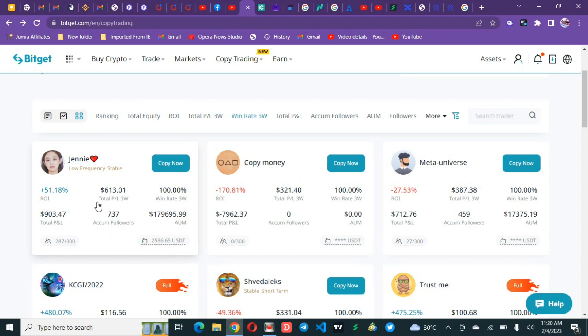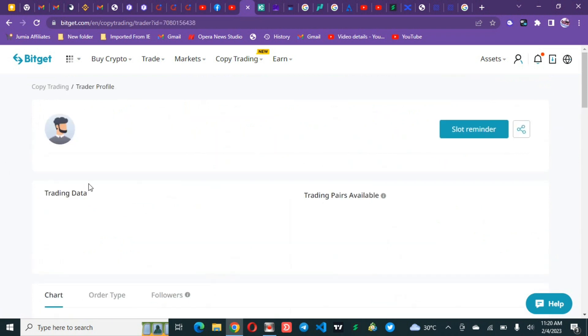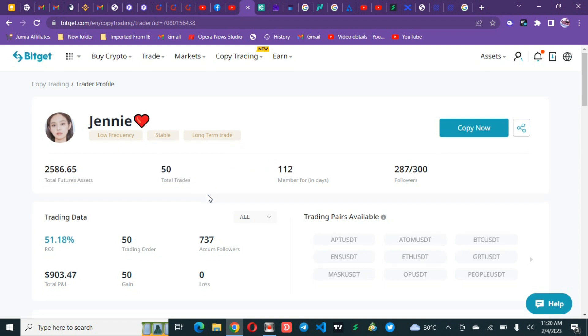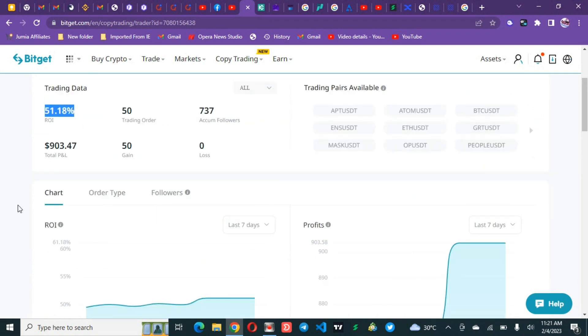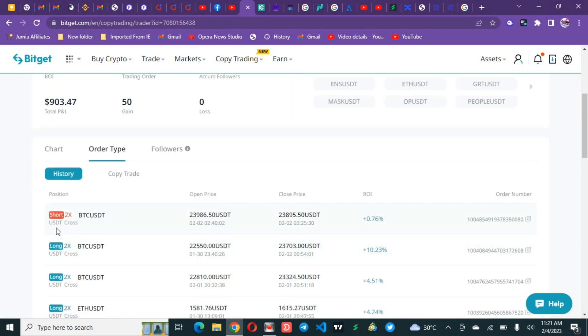Let's click on this trader and check. This trader has used 112 days and has only taken 50 trades — winning all 50 of them. If you consider yourself a low-frequency person who wants stability, these are the traders to follow. This is clearly a conservative trader — in 112 days they've only done 50 trades with no losses, which is impressive.